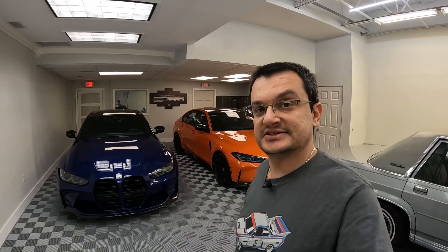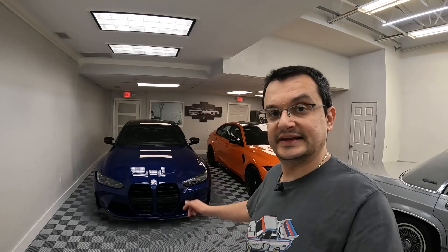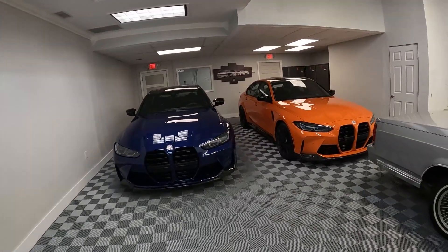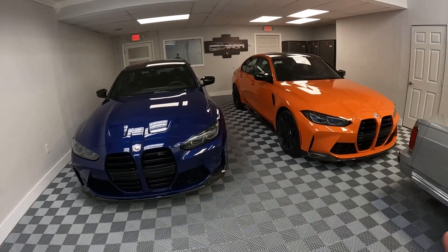Welcome back to Limited Edition, ladies and gents. I got two special edition Beamers in the store — let's dive into them. Ladies and gentlemen, I got a couple of new BMWs here, two M3s.